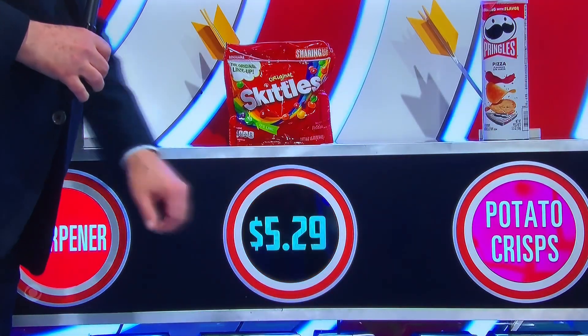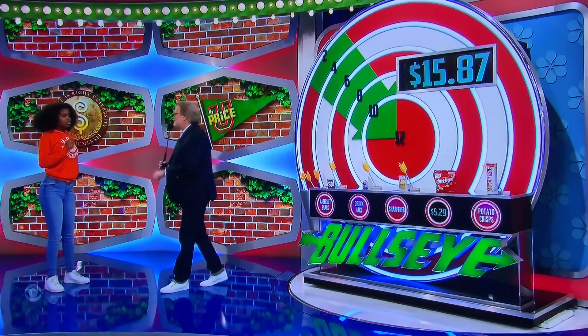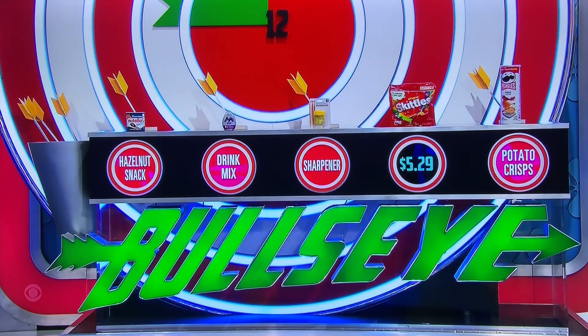Each one is $5.29, times 3 — oh, that's over. But you have two more chances, that's right.